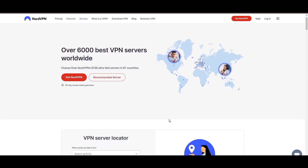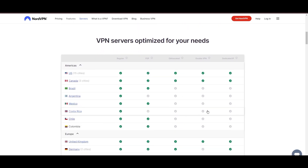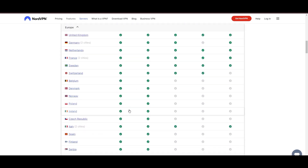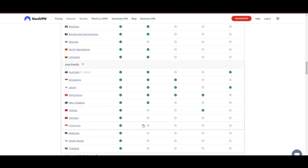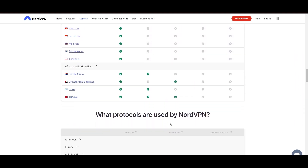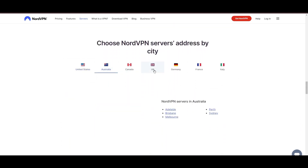Leading our selection is the highly acclaimed NordVPN, a top choice for users of Paddy Power around the globe. Hailing from Panama, NordVPN offers an expansive network of over 6,000 servers across 61 countries, ensuring you can effortlessly connect to Paddy Power from virtually anywhere, eliminating concerns over slow speeds or buffering.